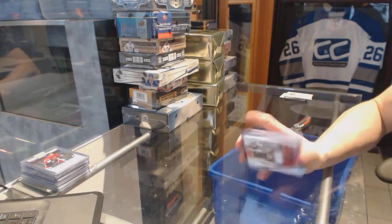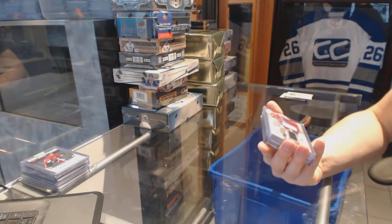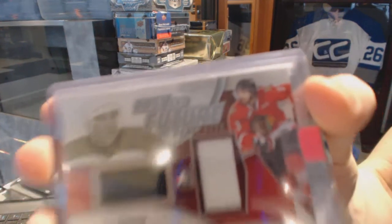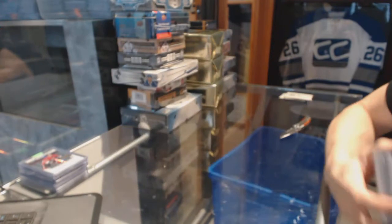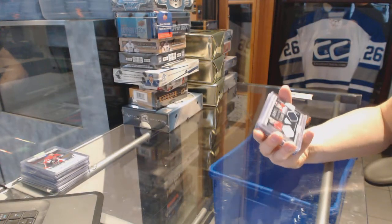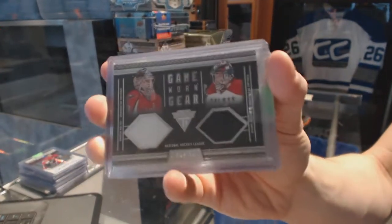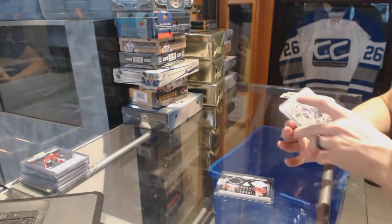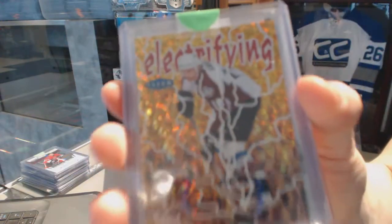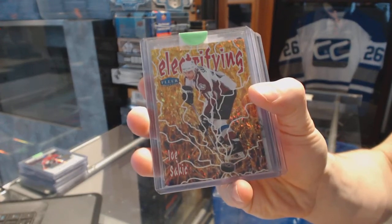We've got a 12-13 Draft Prospects Past and Future dual jersey silver, random between the Flyers and Predators — Jeremy Roenick and Seth Jones. An 11-12 Titanium Game Gear dual jersey number to 300 for the Washington Capitals, Brayton Holpy and Michael Neubert. A 12-13 Electrifying insert for the Colorado Avalanche, Joe Sakic.